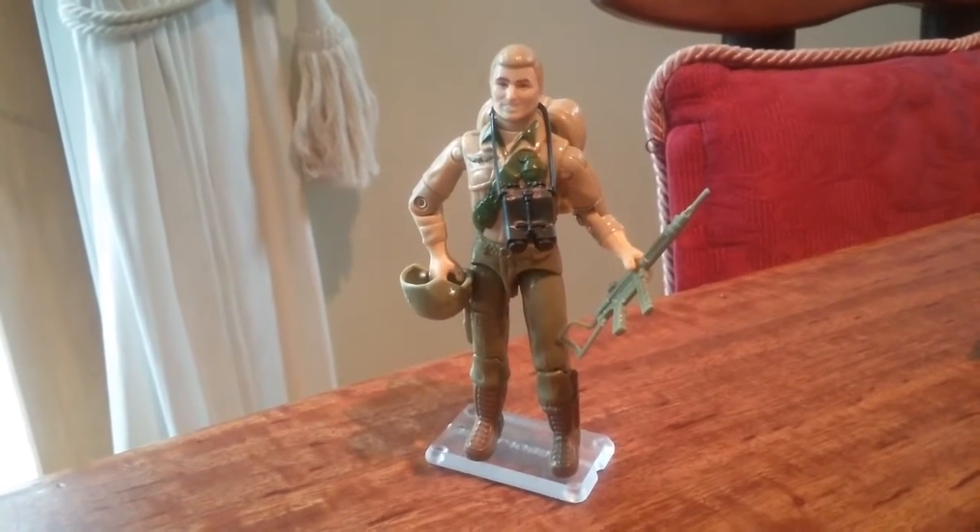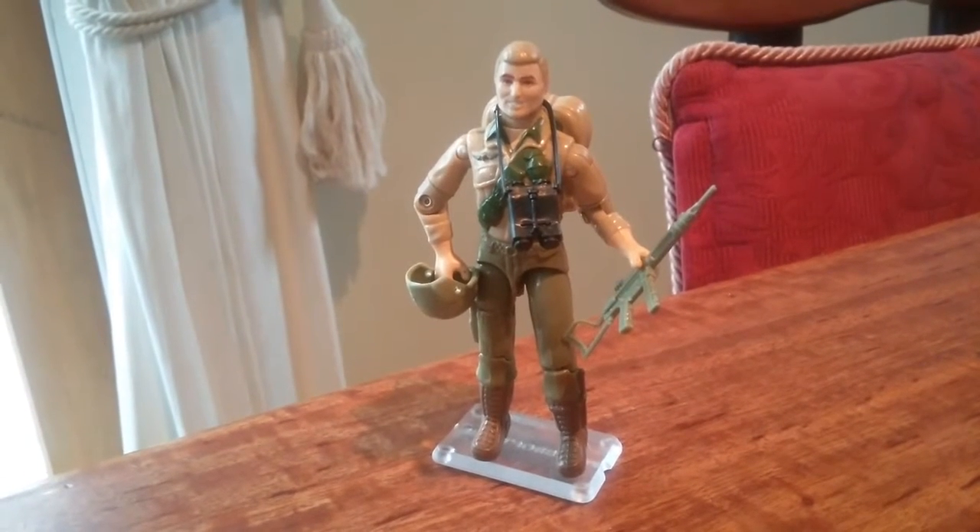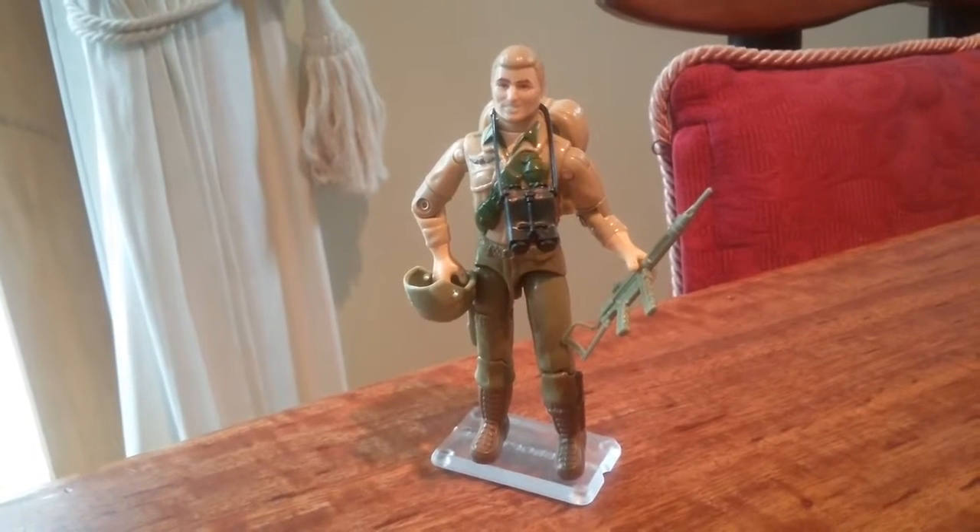Hello, this video is to show my newly started G.I. Joe collection. Just the G.I. Joes — no Cobras in this one.